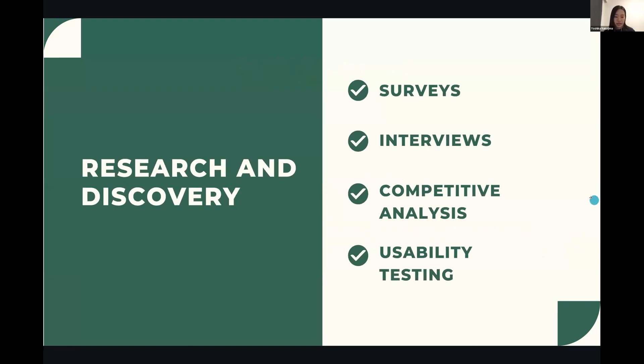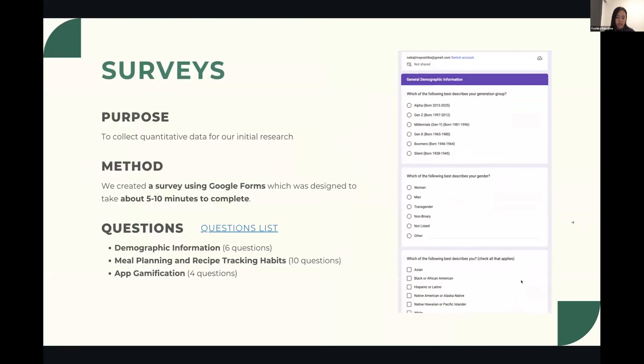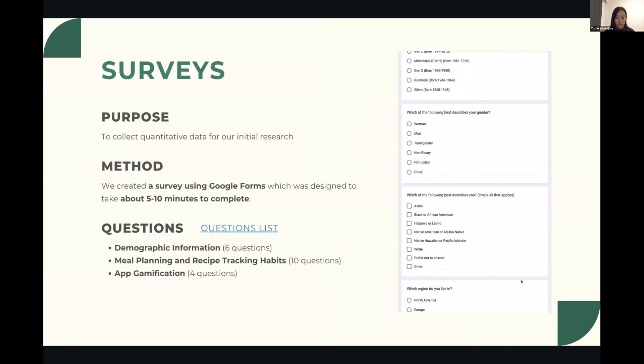Now let's talk about the research and discovery phase. During this period we conducted a survey, interviews, competitive analysis research, and user budget testing. First let's discuss the survey.